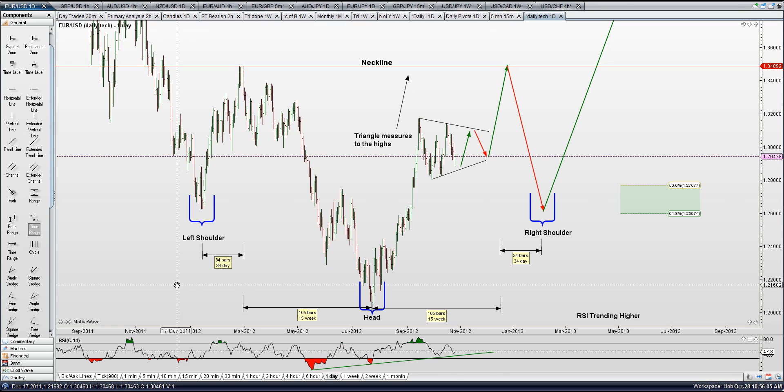Euro-US dollar. I'm wondering if we're not going to see a head and shoulders bottom here. We have the left shoulder, what could be the neckline, the head, and we're working our way up to the neckline before a right shoulder.